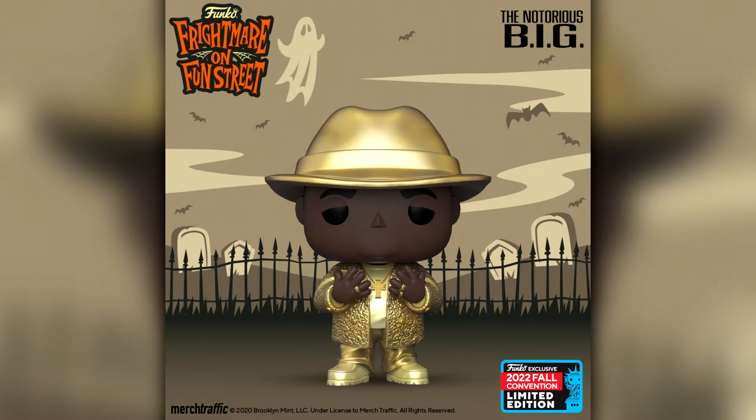Under the Pop Rocks line we have the Notorious B.I.G., Biggie with golden suit and fedora. It kind of makes sense to release him during New York Comic Con — he's obviously synonymous with New York. It looks really really cool. I'm not sure if I'll pick it up since there are loads of Biggies already, but it's still a really cool pop.